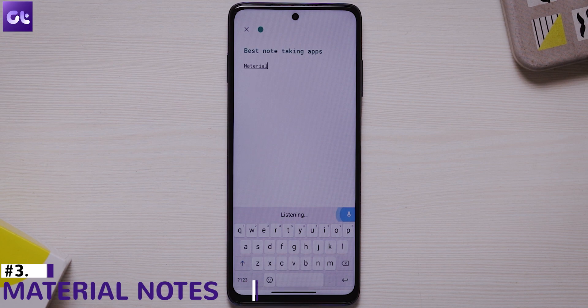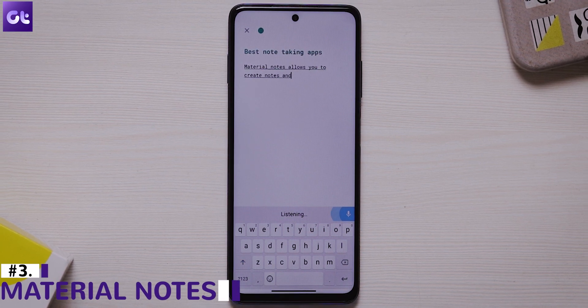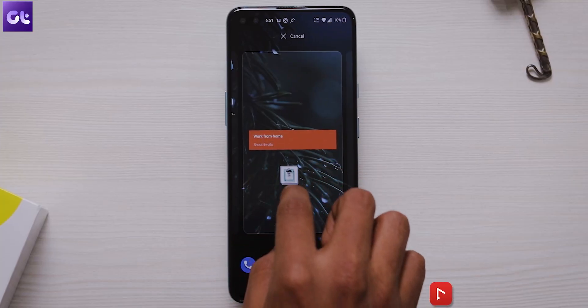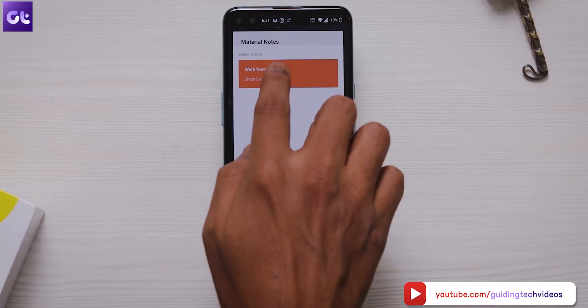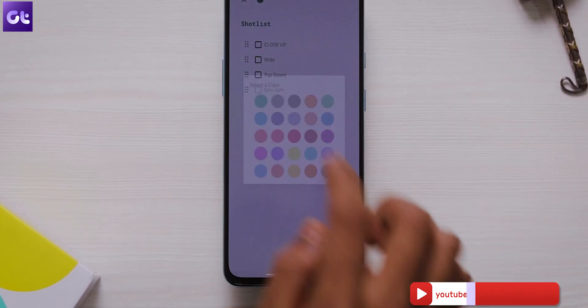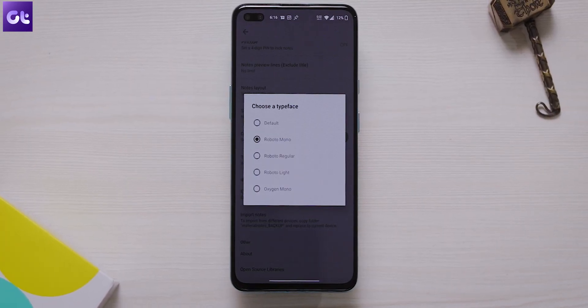Now, speaking of simple-to-use apps, there's Material Notes, which offers a simple and beautiful UI to simply take notes. Like any other note-taking app, Material Notes allows you to create notes and lists, set reminders, and check off your completed tasks. You can even create widgets and place them on your home screen for quick access. You can change the color of each note for easy management, and even set your desired fonts for Material Notes.